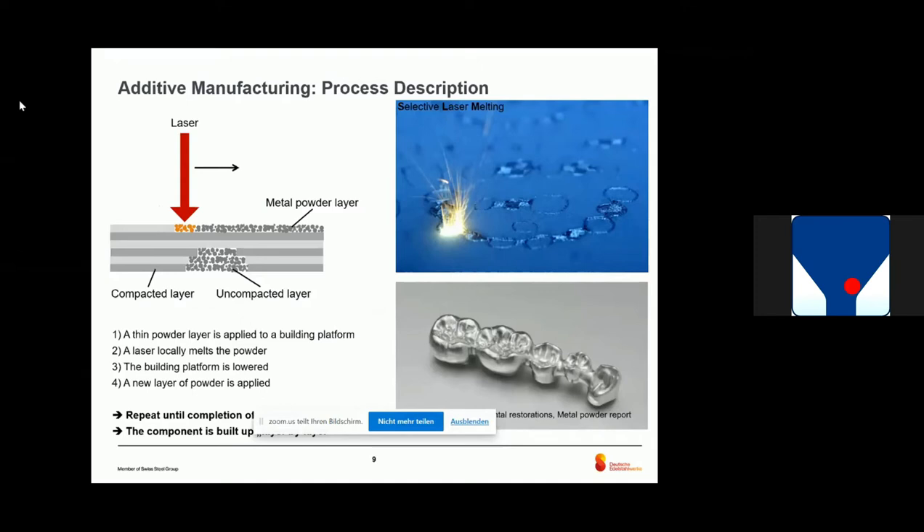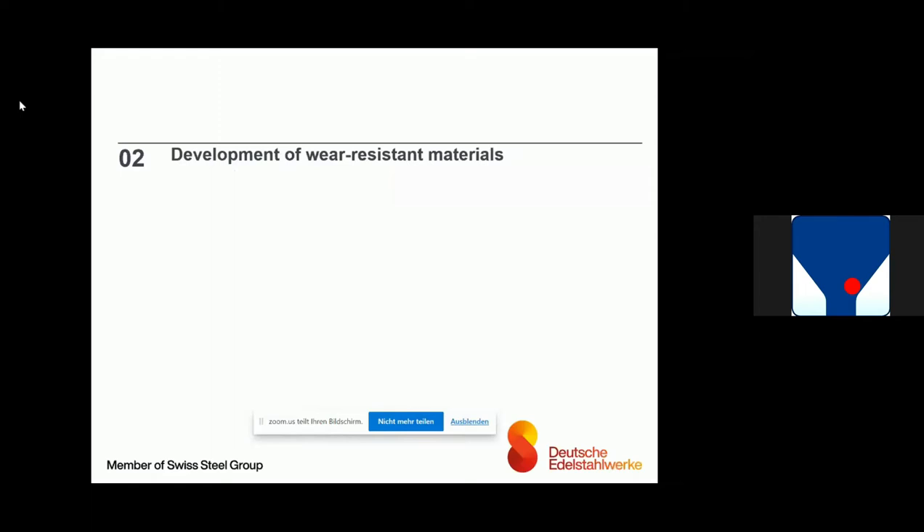How does the AM process work? It's a layer-by-layer process, as shown in the figure. You have a thin layer of metal powder, approximately 40 microns. You use a laser as an energy source, and what you are doing is something like micro-welding with the laser. The process is repeated layer by layer to produce the part, which can be very complex. One industry that applies a lot of 3D printing is the dental industry, because of small and very individual parts. This is one of the big benefits of additive manufacturing — you can produce very complex parts, with a batch size of one.